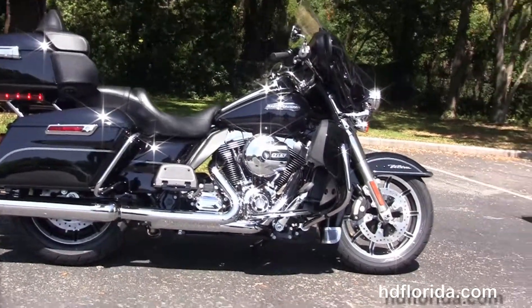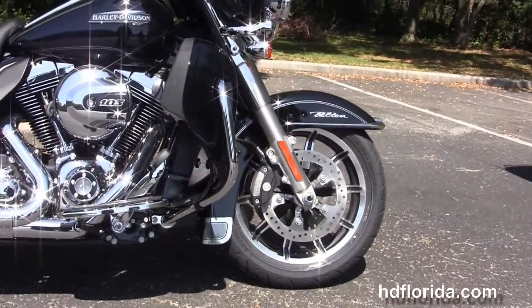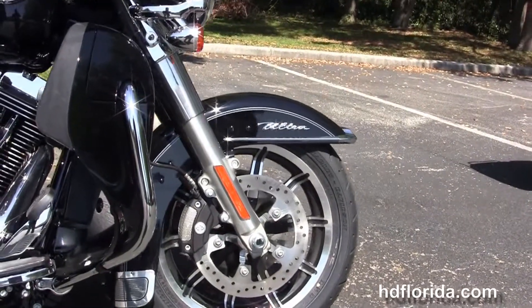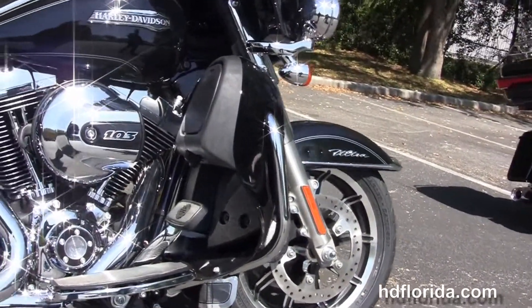This Ultra starts out front with the black and brushed 17-inch impeller wheels. It's got the four-piston Brembo calipers with the floating rotors and the chrome trim low-profile front fender. It's got the 49mm front forks to reduce nose diving during braking.